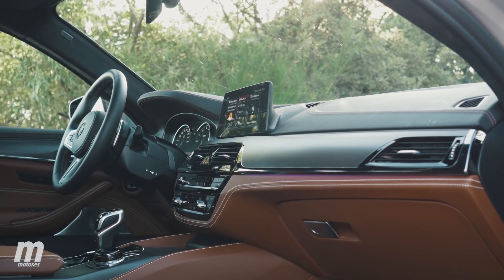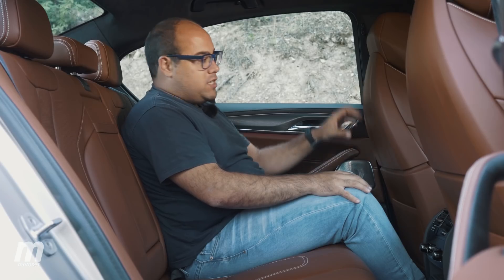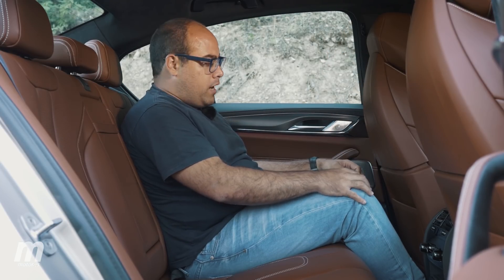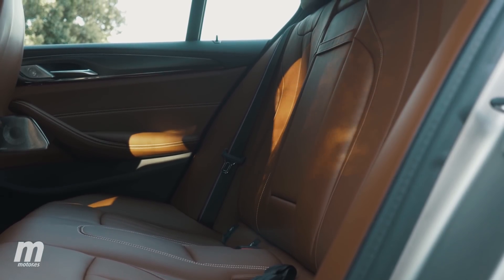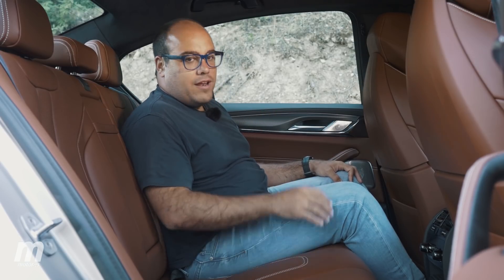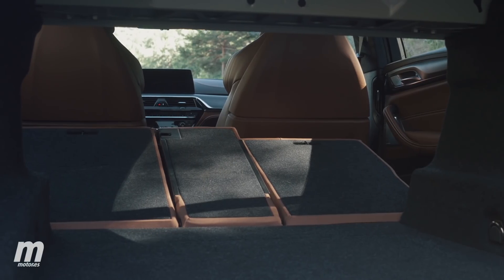En lo que a espacio se refiere, tengo la sensación de que el M5 es algo más estrecho que un Serie 5 normal y corriente, en parte debido al voluminoso espacio que ocupan los asientos del conductor y copiloto, que restan algún centímetro a la segunda fila. Con el asiento configurado para mi puesto de conducción hay espacio más que de sobra para las piernas y la cabeza. Recomiendo que viajen mejor 4 que 5 pasajeros, ya que la plaza central trasera es estrecha y tremendamente dura. En cuanto a capacidad de carga, hablamos de un volumen mínimo de 530 litros: a ver qué deportivo es capaz de conseguir un dato así.